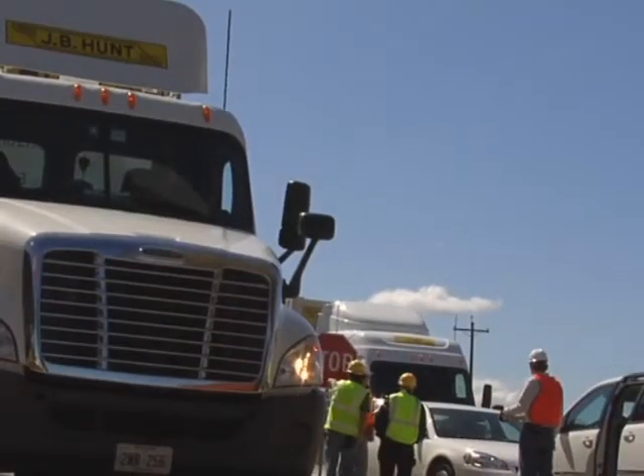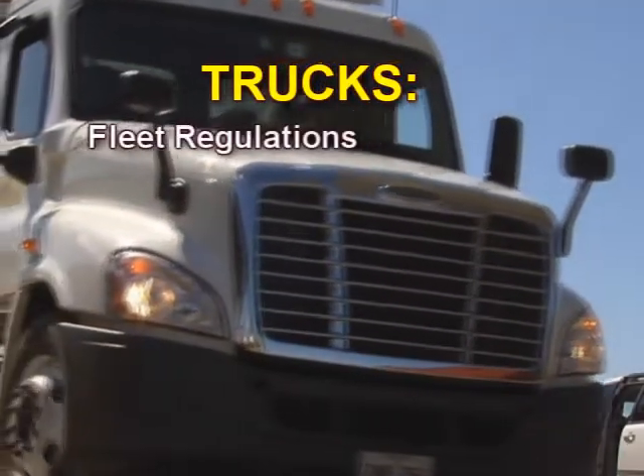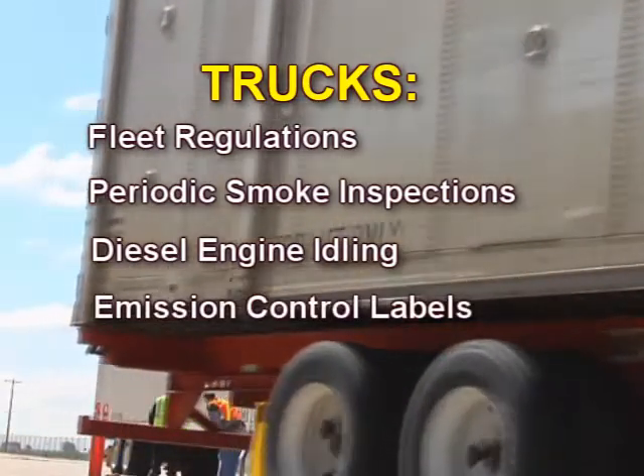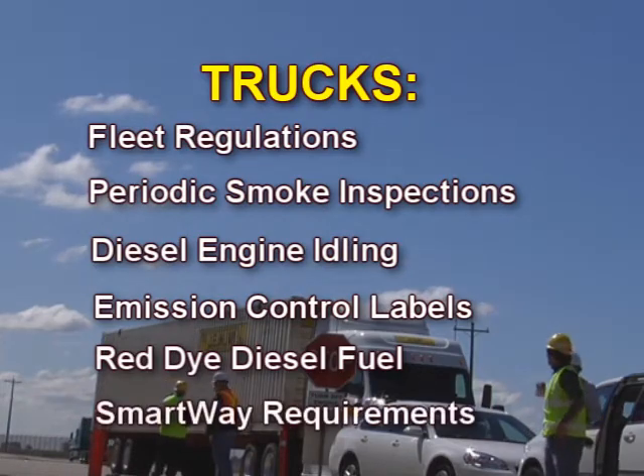Depending on the fleet makeup, it is quite likely that the various diesel engine applications in a fleet will fall under a number of these regulations, and inspection checklists should be prepared for each regulation. For example, a truck fleet could have truck engine regulations and TRU regulations to comply with, and checklists should be prepared for both. Checklist items for truck fleet regulations include: periodic smoke inspection by fleets, diesel engine idling limits, emission control label inspection, red dye diesel fuel inspection, and SmartWay requirements.